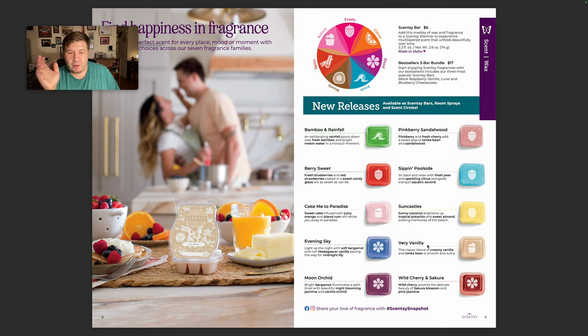Here are some of our new releases. I should get my new release bars this week — hoping before I go to Dallas, so we'll see. Out of these, the ones I'm most excited to try are Sip and Pull Side, Sun Castles, Moon Orchid, and Evening Sky. The others I'm like so-so on. Vanilla is not really my vibe, but we'll see.